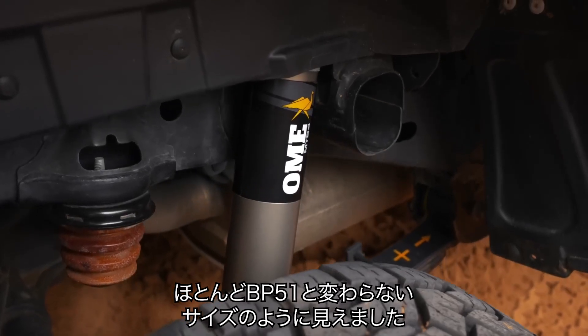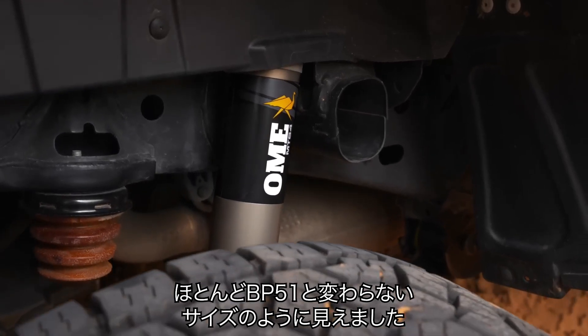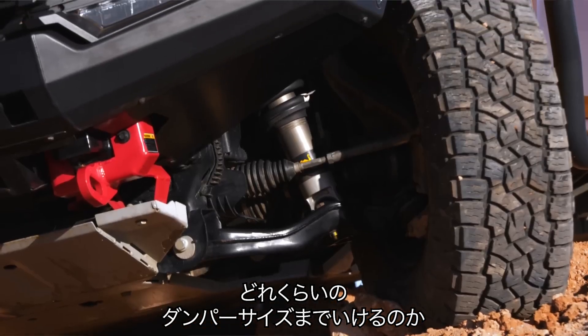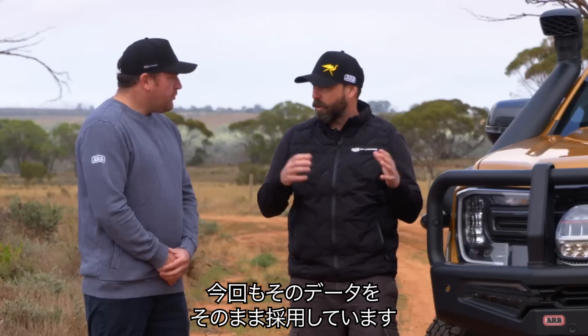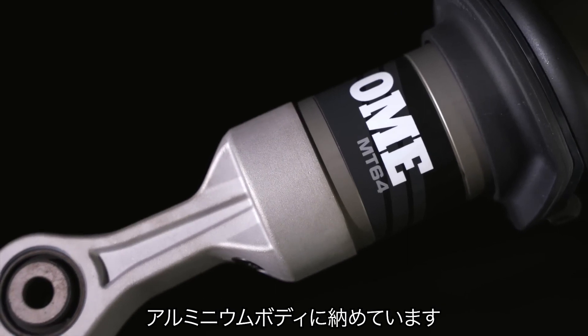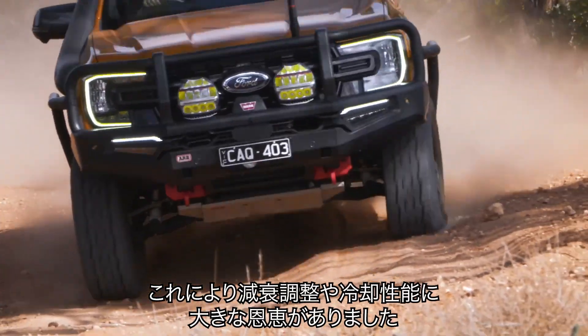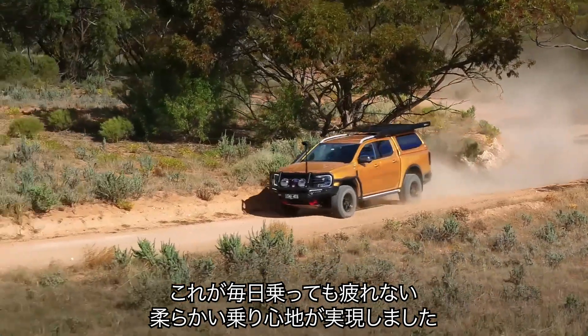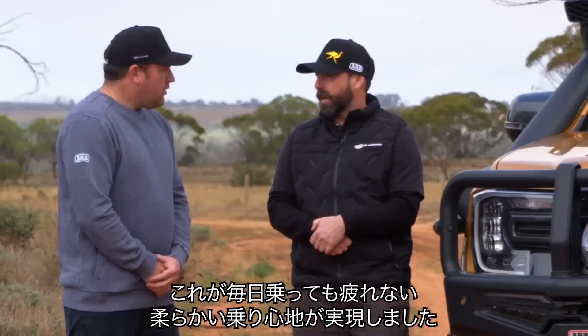I was just looking at the body — it almost looks the size of a BP-51. Yeah, that BP-51 gave us a great idea of how much space we had to fit a damper in there, and we've used all that space again. We've got a 2.5-inch piston inside an aluminium body that provides us with lots of opportunities for tuning, heat dissipation, and really brings a nice plush ride that people can enjoy every day.